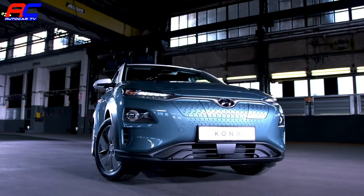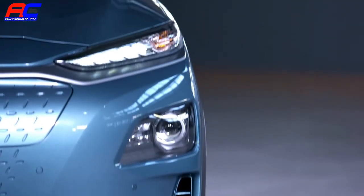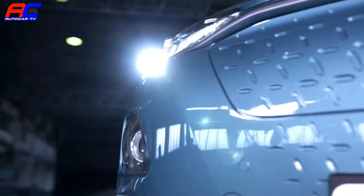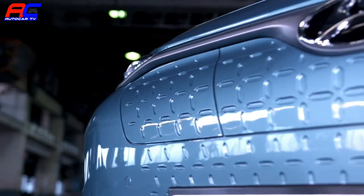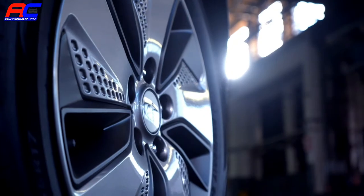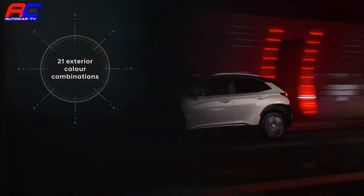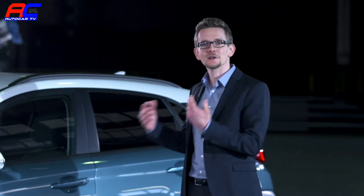The electric version clearly carries the design DNA of the regular Kona. The characteristic design element of the front are the twin-type headlamps available with full LED technology. Unique to the Kona Electric is a closed grille which gives the front a modern and clean appearance. The Kona Electric comes with dedicated 17-inch alloy wheels optimized for aerodynamics, combining efficiency and style. The customer can choose from seven exterior colors that can be combined with three contrasting roof colors to individualize the car.